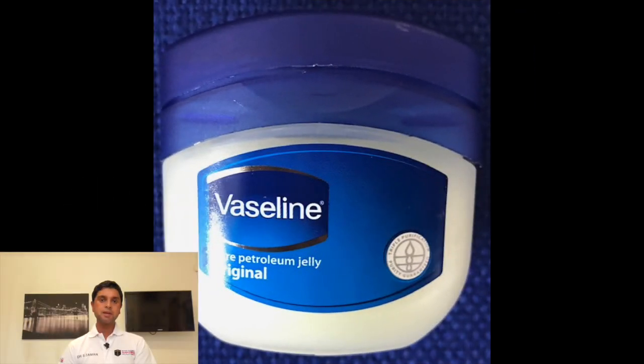Number nine: Vaseline. This can be applied to your skin creases if you are prone to irritation. For men wearing ihram, when you are walking long distances, the skin between your thighs can become irritated, so applying Vaseline to these areas can be helpful.